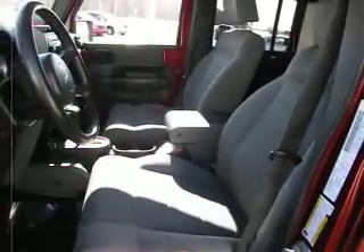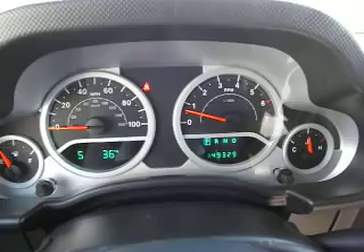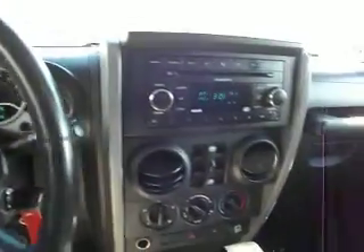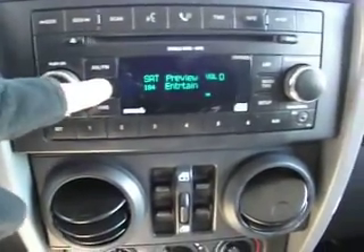This has a gray interior. Fresh trade-in here at Lakeshore Chrysler. It has 149,329 miles on it today. 2007 Jeep Wrangler. This has a CD player, AM and FM, satellite equipped.